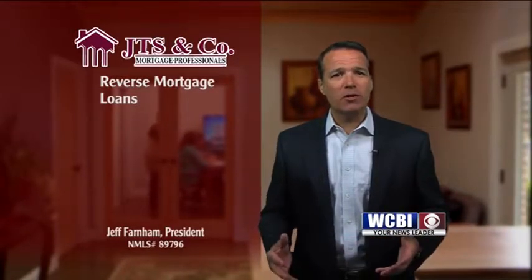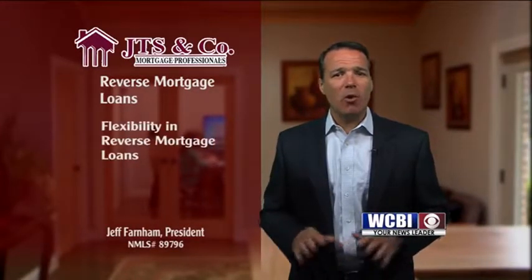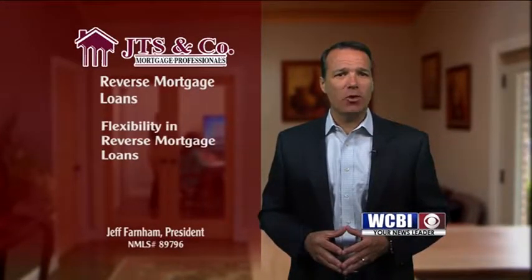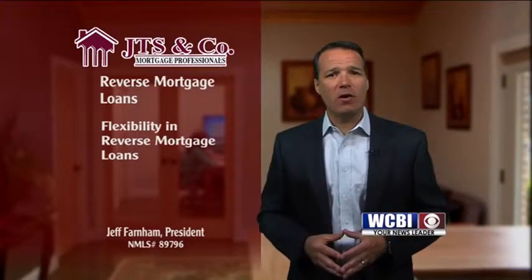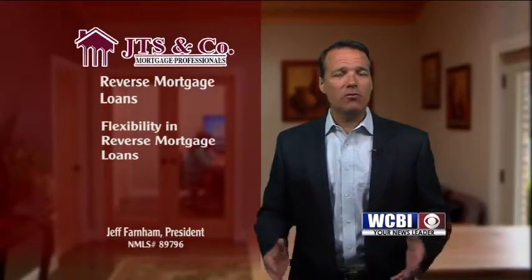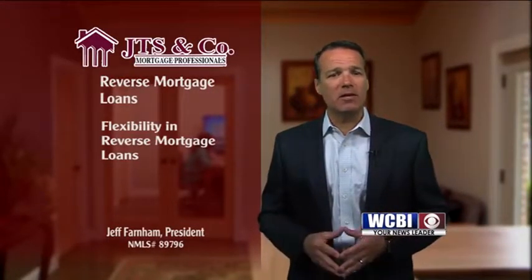So what makes a reverse mortgage a good way to access home equity? One word: flexibility. Borrowers choose how they want to receive the loan proceeds — as a lump sum, regular monthly payments, a line of credit, or a combination of all three. You also choose whether to make principal and interest repayments or wait until they are required to be made at the end of the loan.